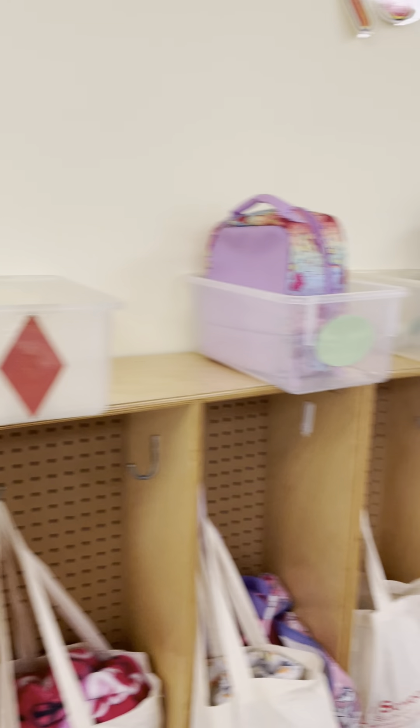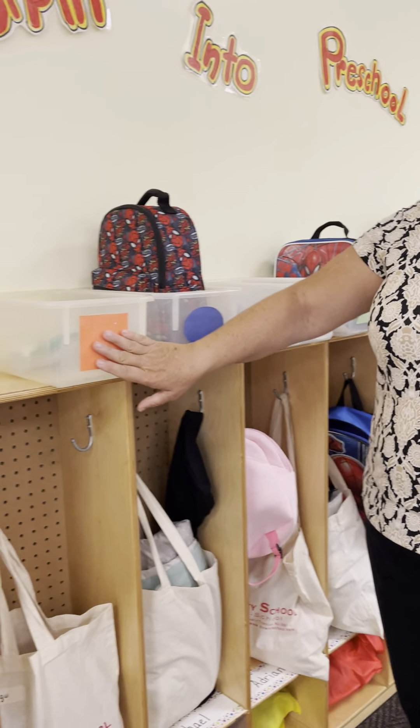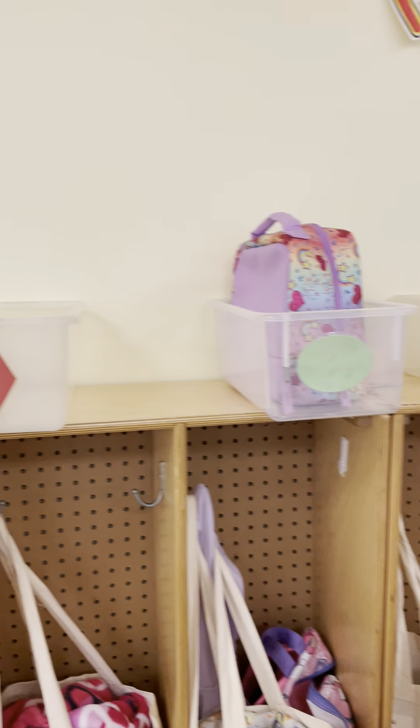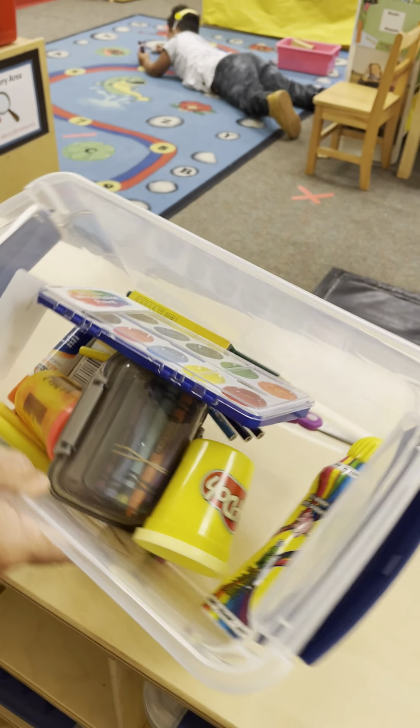These are the children's cubbies — los cubbies de los niños. They each know their shape; each child has their own shape — cada uno tiene su figura geométrica. And these are their art boxes, also done by shapes — cada uno tiene su propio material.